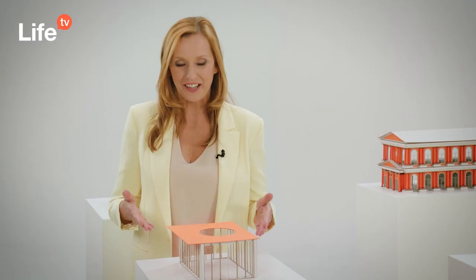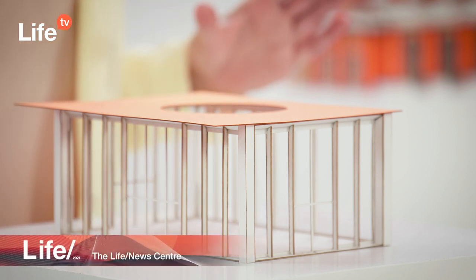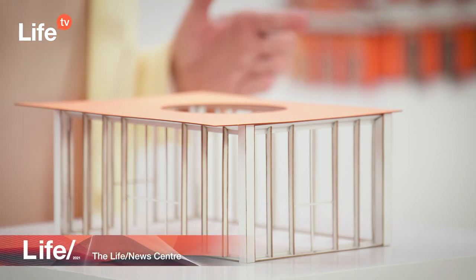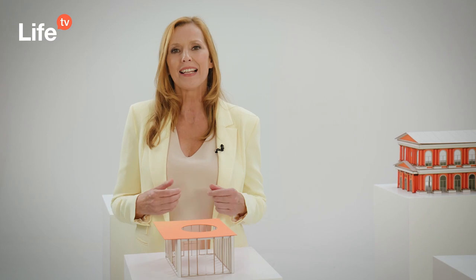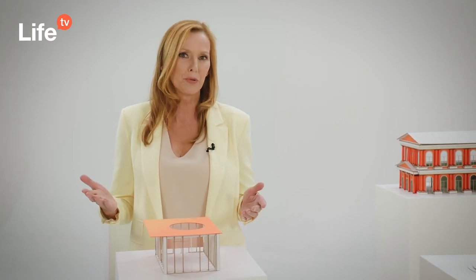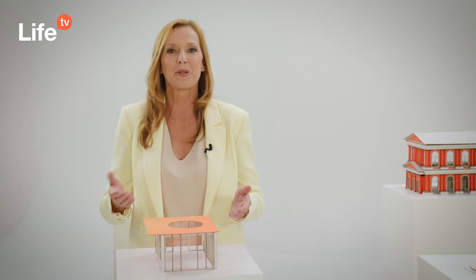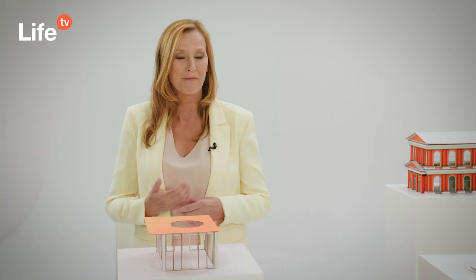The live news center is located at the entrance. This is where all important announcements will be posted. It will also contain a preview of daily highlights presented in the live TV sessions, as well as brief wrap-ups of each congress day. Just visit the live news center regularly and stay up to date.